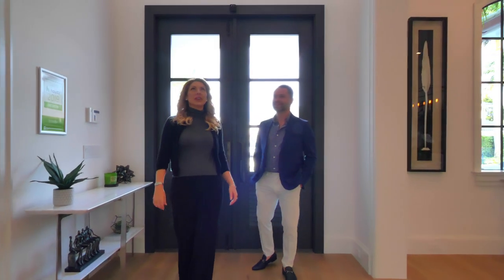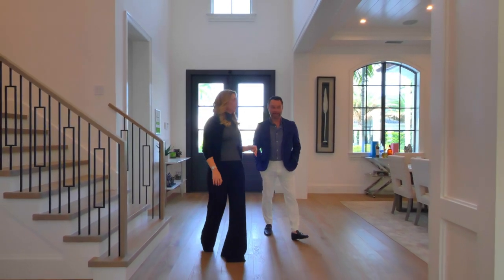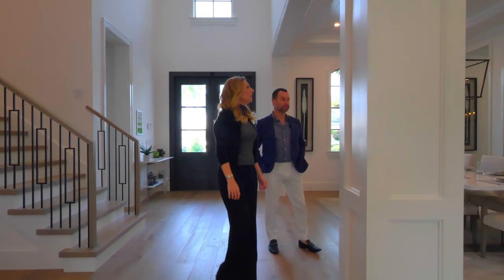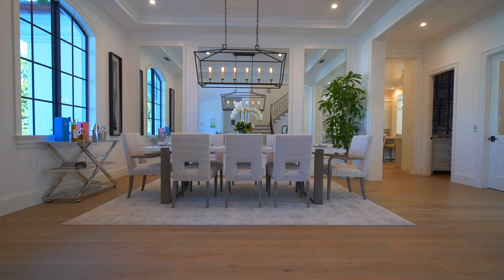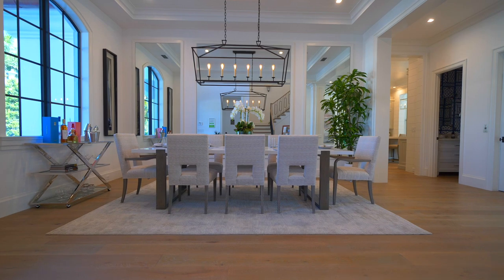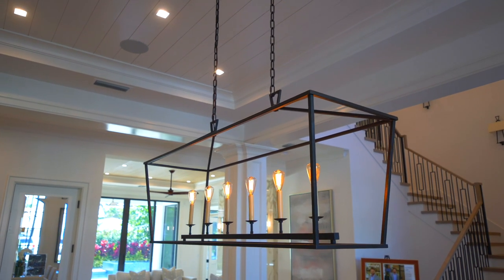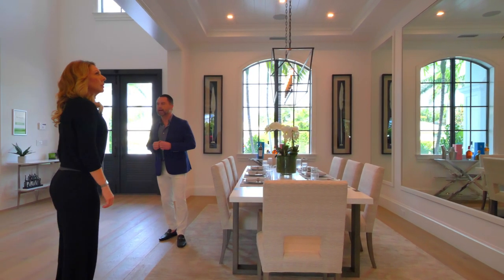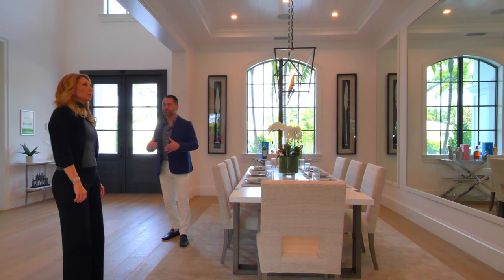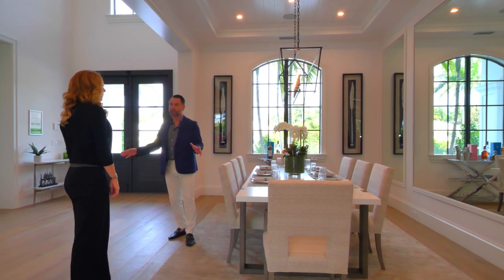This place is gorgeous, J.P. So coastal, open, fresh — it's exactly what people are asking for right now. The feedback's been very positive. The dining room, for example, is wide open. It's a large space — intimate, but big enough to host your entire family during the holidays. This mirrored paneled wall opens up the space, really lending itself to that airy kind of feel, which complements and continues throughout the entire home.